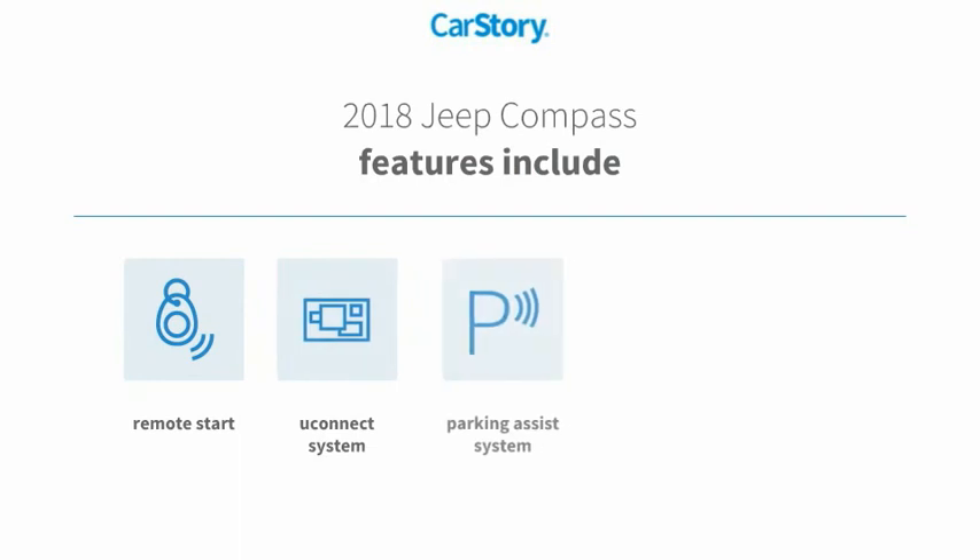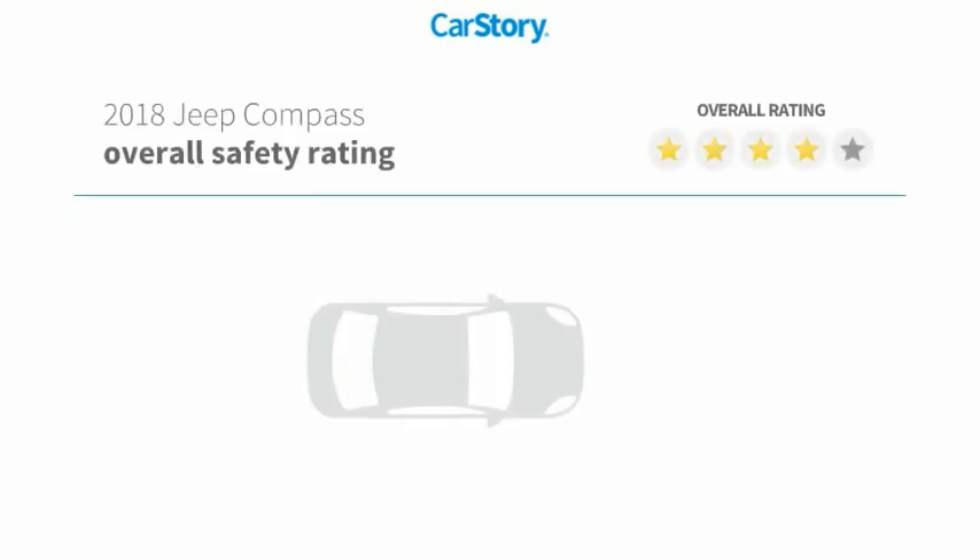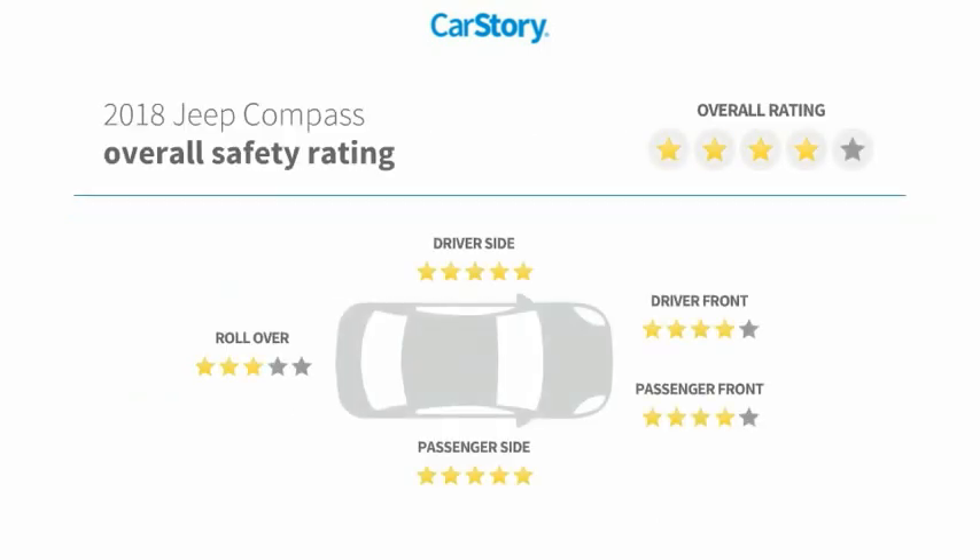Features also include a parking assist system, remote start, blind spot monitor, uConnect system, and it has been listed as an IIHS Top Safety Pick with those ratings.